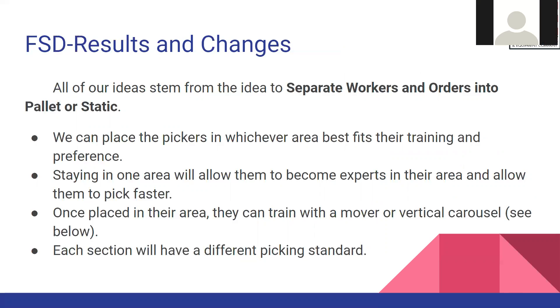For the future state, all ideas stem from the concept of separating workers and orders into the pallet or static area. We can place pickers in whichever area fits their training and preferences. Staying in one area will allow them to become experts and pick faster. Once placed in the area, they can also be trained with a mover or vertical carousel, and each section will have a different picking standard.